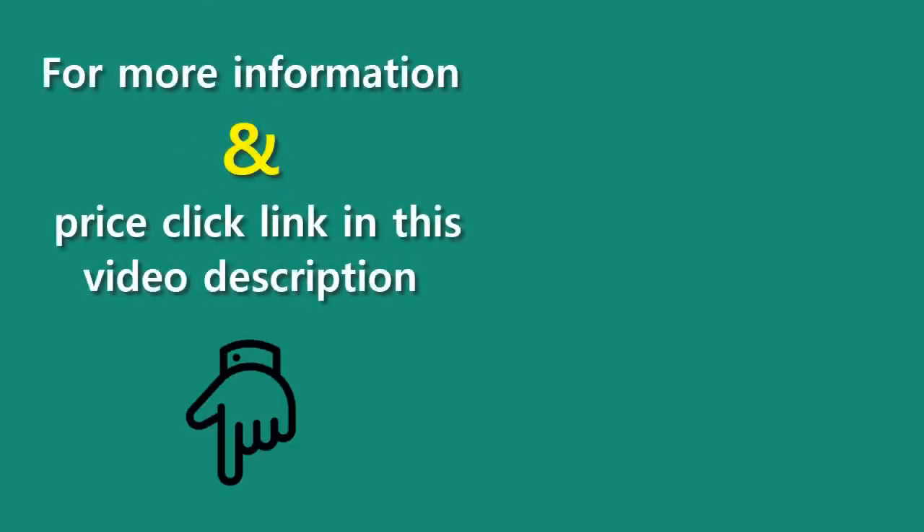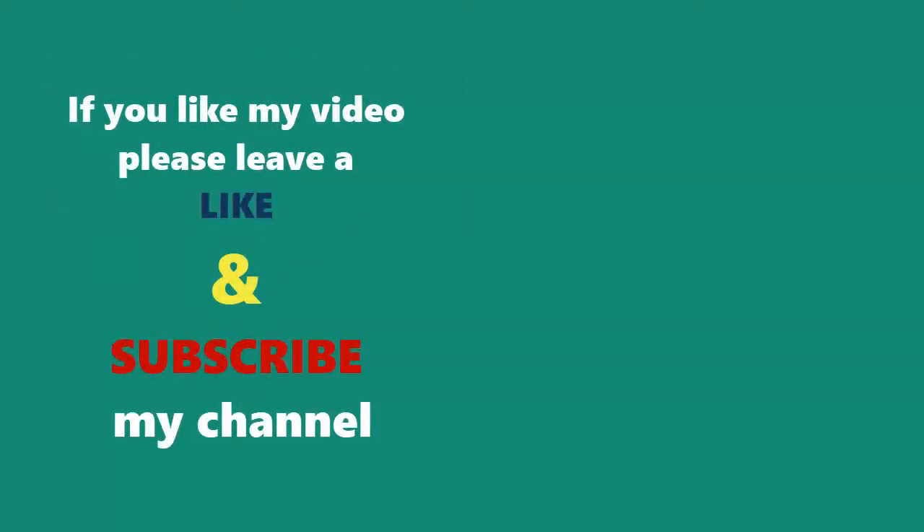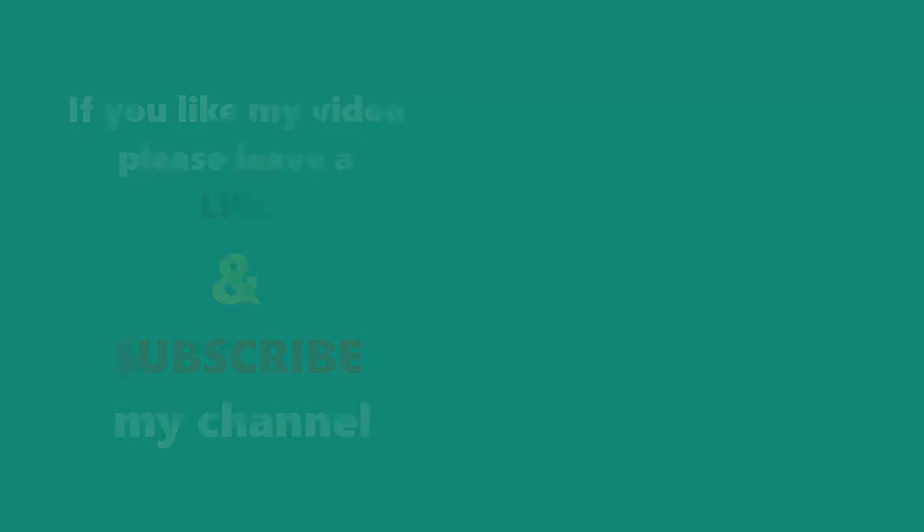For more information and prices, click the link in this video's description. If you like my video, please leave a like and subscribe to my channel. Thanks for watching.